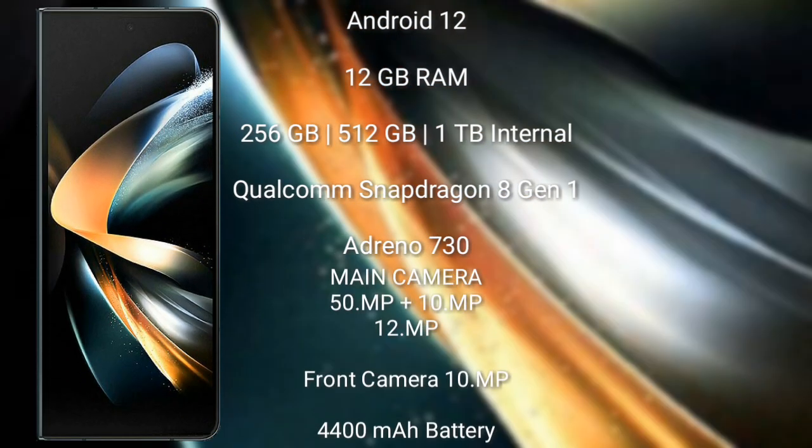Samsung Galaxy Z Fold 4 runs on Android 12 operating system. It comes with 12GB or 16GB RAM and 256GB, 512GB, or 1TB internal storage, powered by the Qualcomm Snapdragon 8 Gen 1 processor with Adreno 730 GPU. It features a rear triple camera setup of 50MP + 10MP + 12MP, a front camera of 10MP, a 4400mAh battery, and 25W fast charging support.